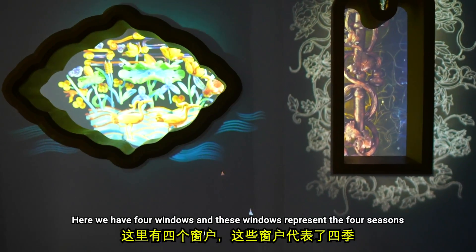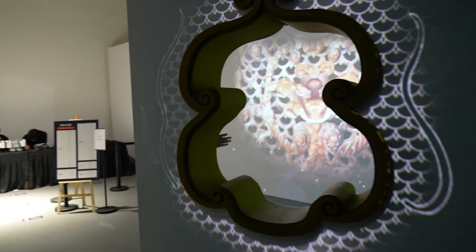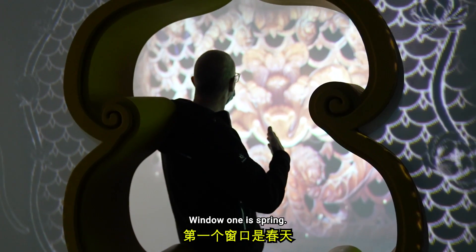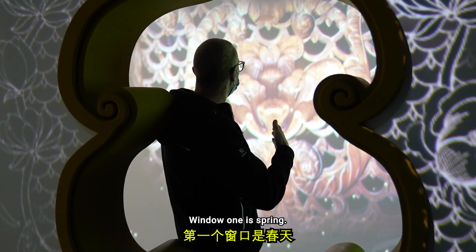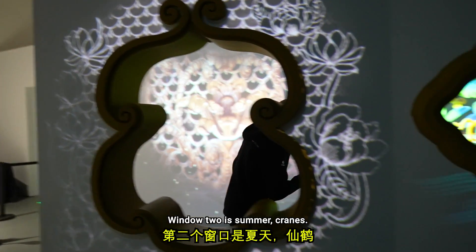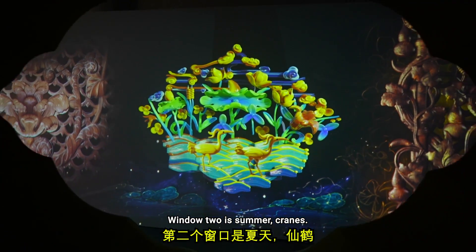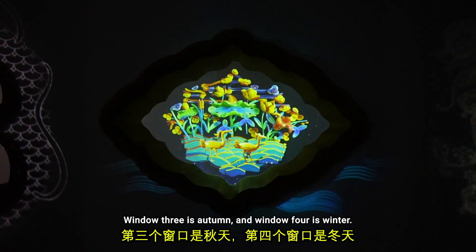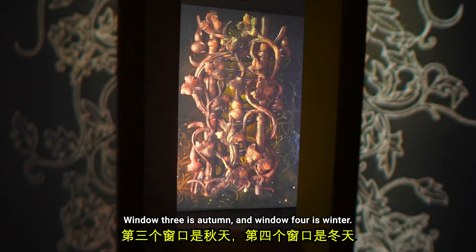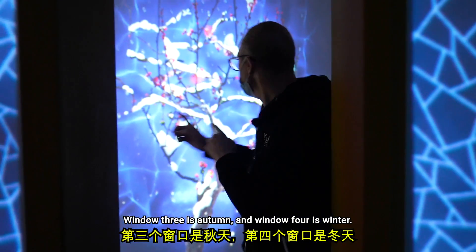Here we have four windows, and these windows represent the four seasons. Window one is spring. Window two is summer — cranes. Window three is autumn. And window four is winter.